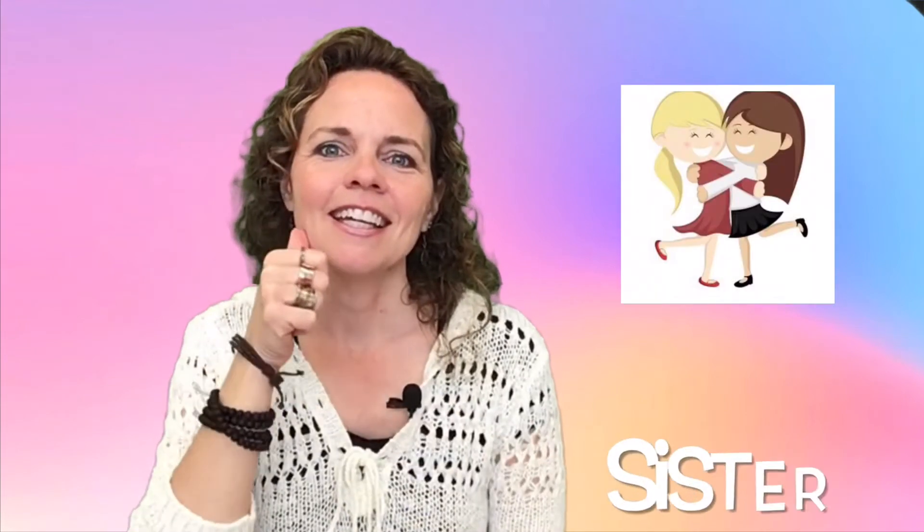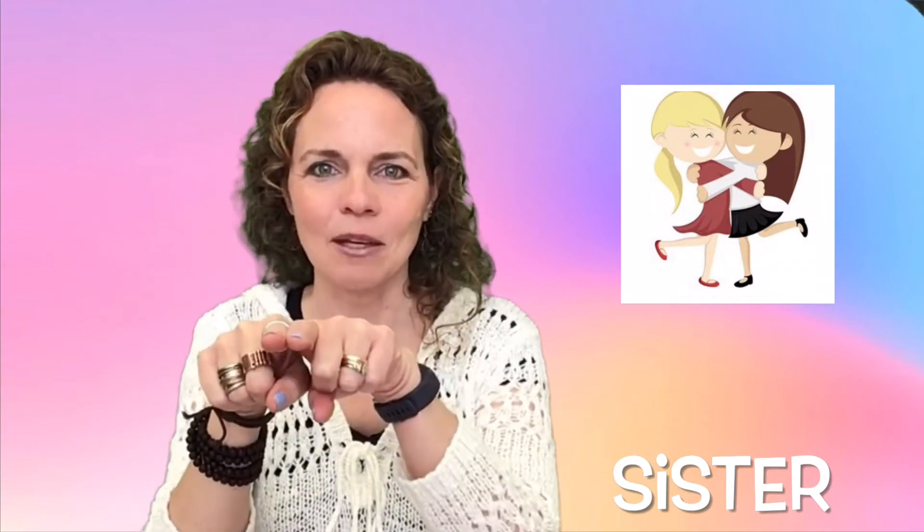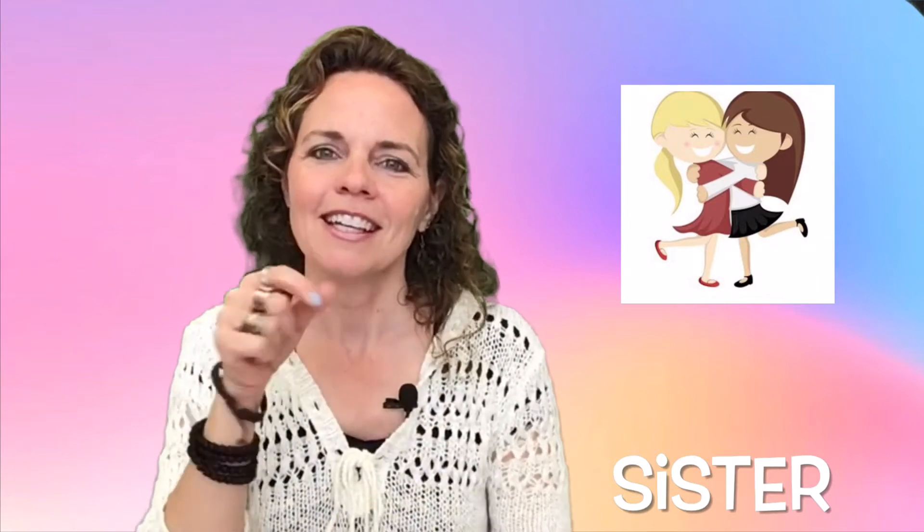The sign for brother is the sign for boy — like you're touching the brim of a baseball cap — and the sign for same. The same boy from the same family. Brother. Sister is the sign for girl and the sign for same. The girl from the same family. Sister.